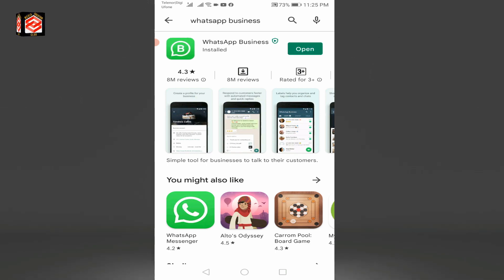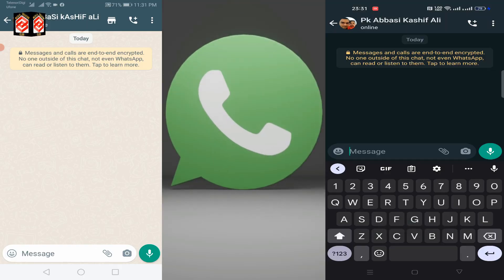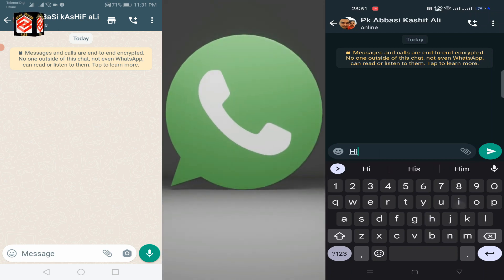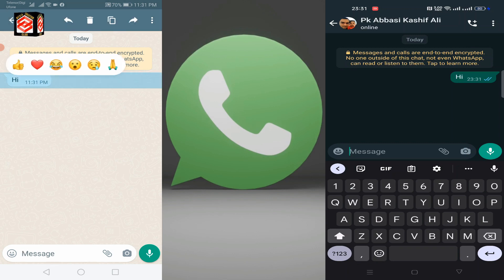Once the update is done, you can open your WhatsApp. Let's try this feature and see how it works. From one WhatsApp to another, I am just sending — for example, I send 'hi' to another WhatsApp account. Once I receive the message from the other side, I just long press on the message.